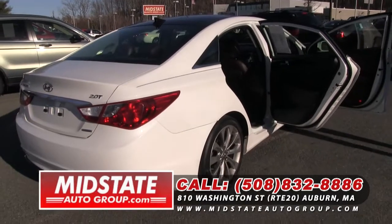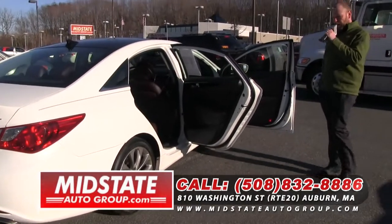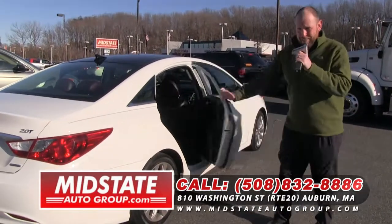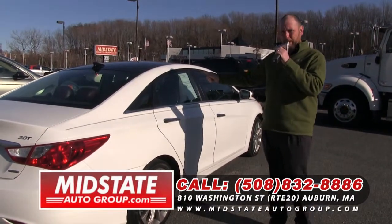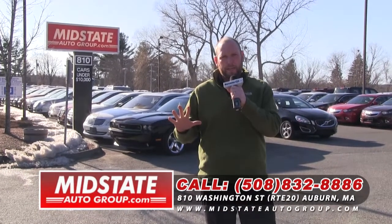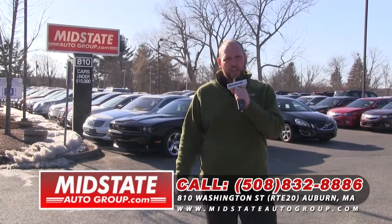You can view all of our inventory online at MidStateAutoGroup.com. I'm Brian Lindsey, and these are all my picks of the week. Folks, I just want to thank you for watching the show this week. I showed you five picks of the week — great selection. I've got some great stuff. You've got to come down and check it out for yourself.